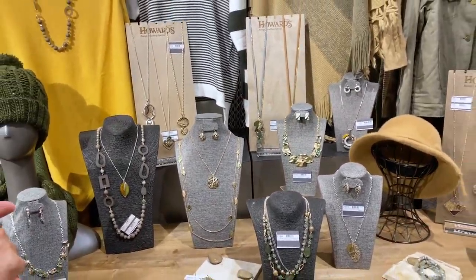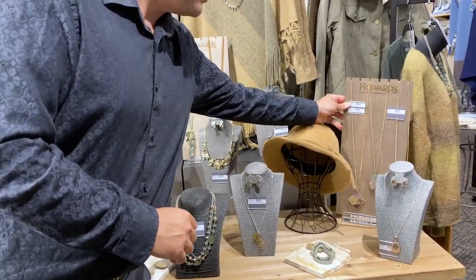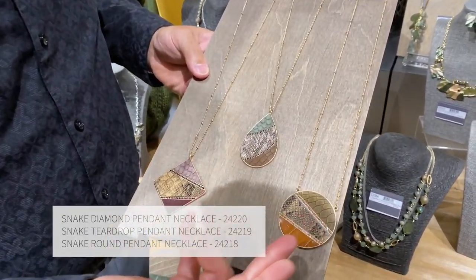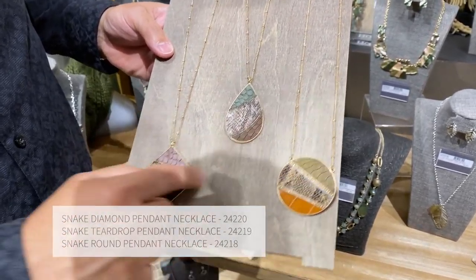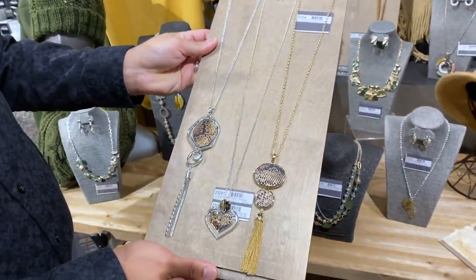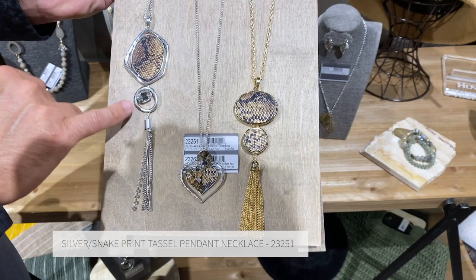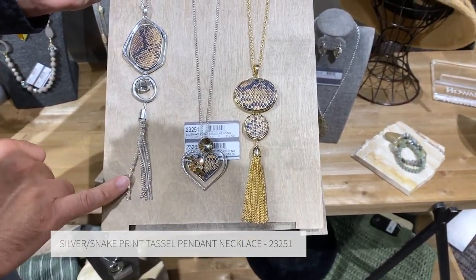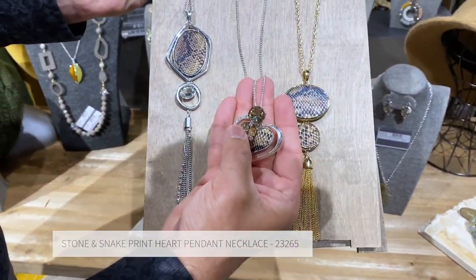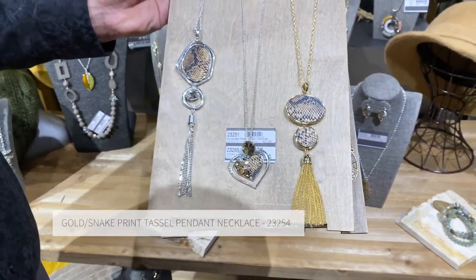Another really important category within this collection that fits amazingly is our animal prints. We focused on our different color palettes and stories — we've got the nice mustard and olive-chive stories that pair great with our snakeskin patterns. We can also bring in a lot of our other snakeskins from across the other color stories, pairing everything from a nice snakeskin circle, to the faceted crystal stone, to the tassel drop with rhinestone chain. This is one of my absolute favorites — the heart with amazing texture in all the handset faceted crystals paired with the snakeskin and a simple two-part tassel drop necklace.